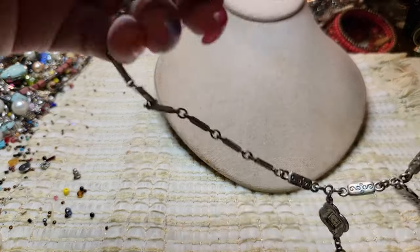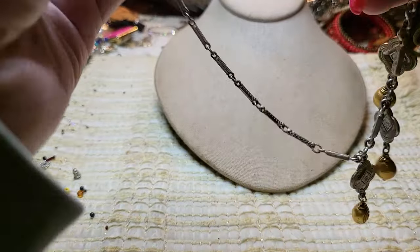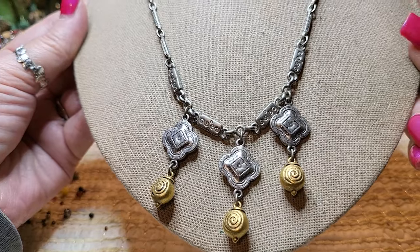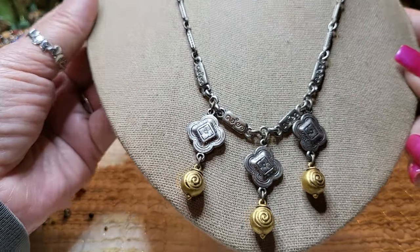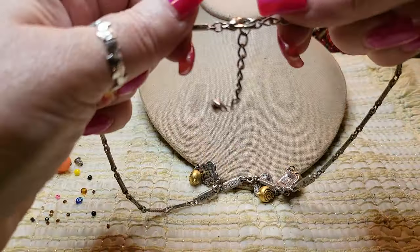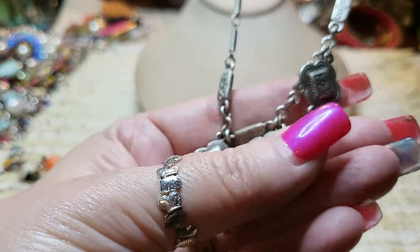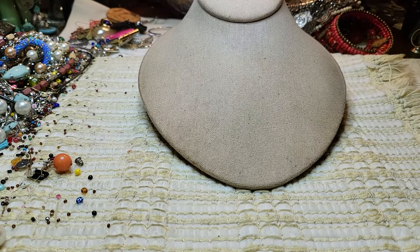We have another necklace — lobster claw clasp, gold tone and silver tone. It does not have a name on it, but it's cute. No name. These are heavy — nice nice weight, made nicely.